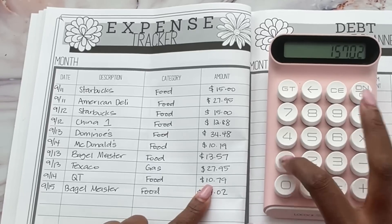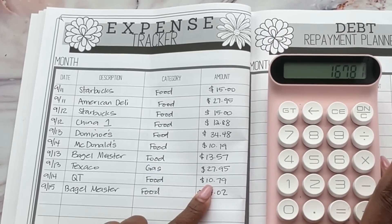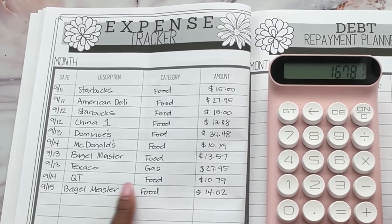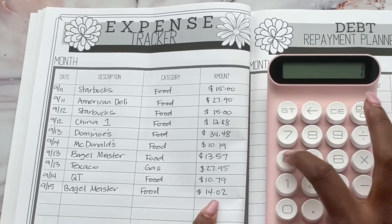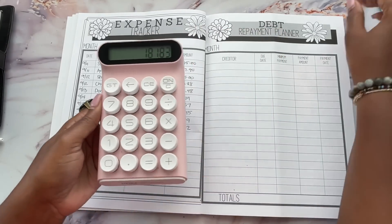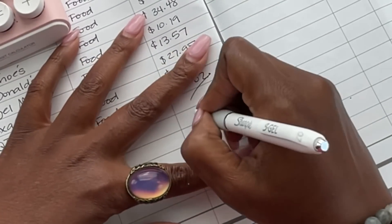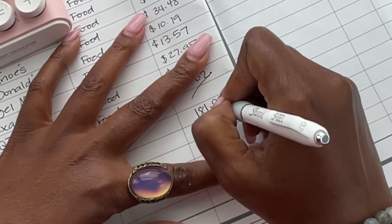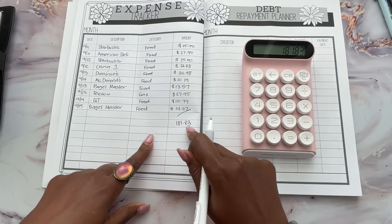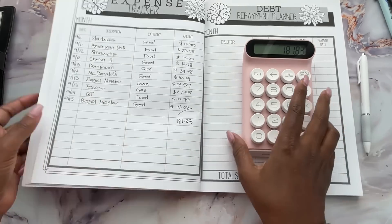I also got smart and started going to QT for coffee for the family instead of Starbucks, because it was getting expensive — $10.79 for three coffees. Bagelmeister again for lunch was $14.02. The total for all of this is $181.83. Some of this actually could come out of giving, but I'm going to take the majority out of Life Happens. We'll round it to $182, and that money will be going back into my buffer as a Life Happens category replenishment.